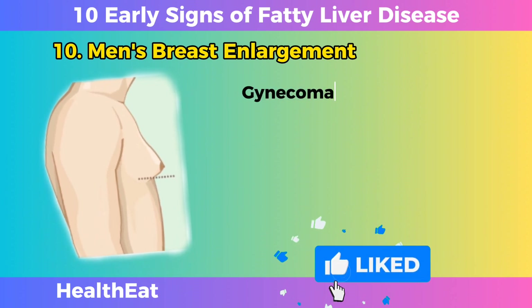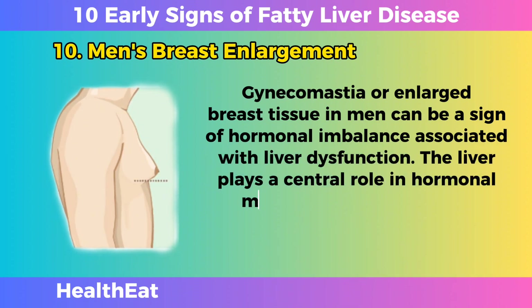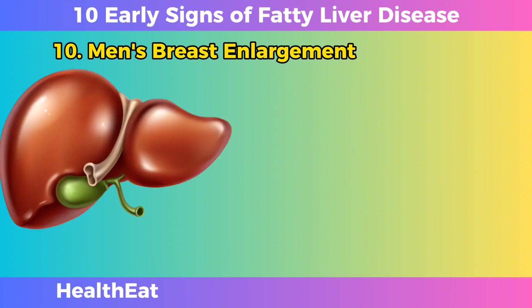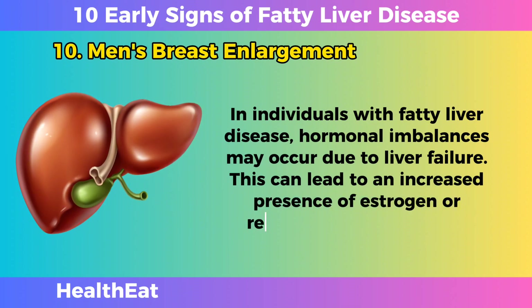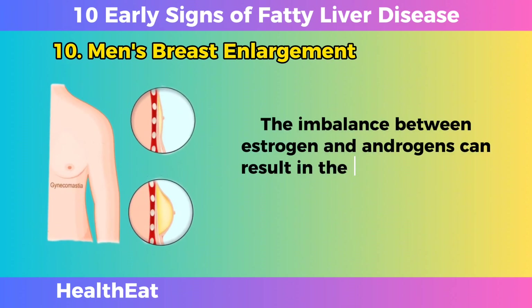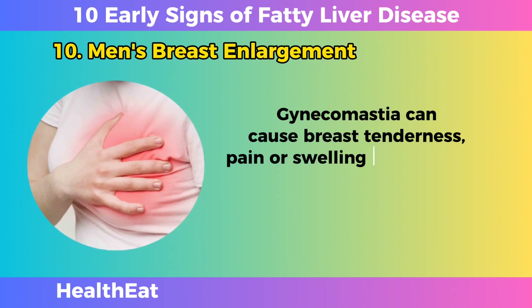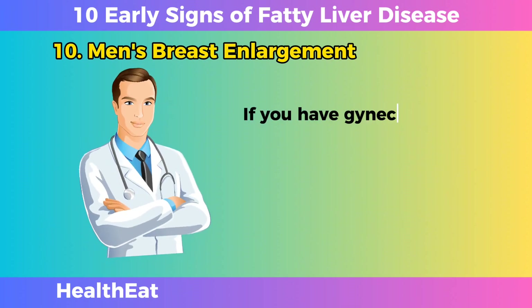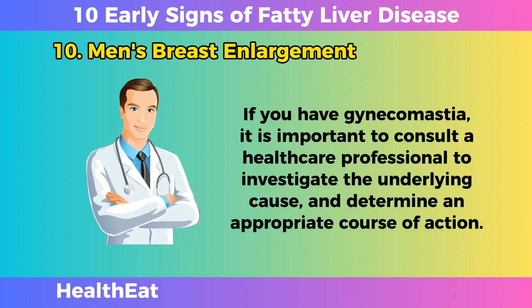Men's Breast Enlargement. Gynecomastia, or enlarged breast tissue in men, can be a sign of hormonal imbalance associated with liver dysfunction. The liver plays a central role in hormonal metabolism, including the processing of estrogen and androgens. In individuals with fatty liver disease, hormonal imbalances may occur due to liver dysfunction, leading to increased estrogen or reduced androgen levels. The imbalance between estrogen and androgens can result in the development of gynecomastia — the growth of breast tissue in men — causing breast tenderness, pain, or swelling, with psychological and social implications. If you have gynecomastia, consult a healthcare professional to investigate the underlying cause.